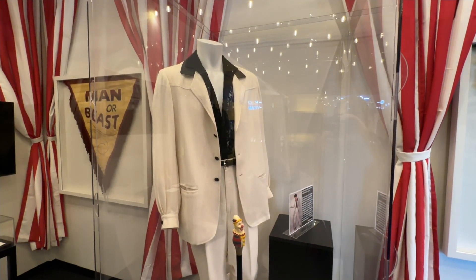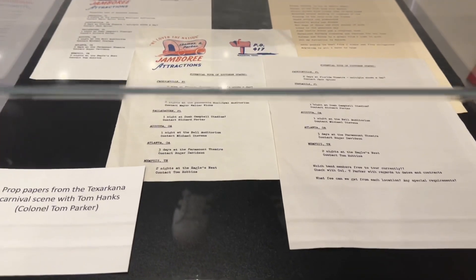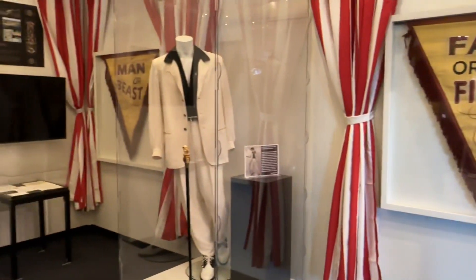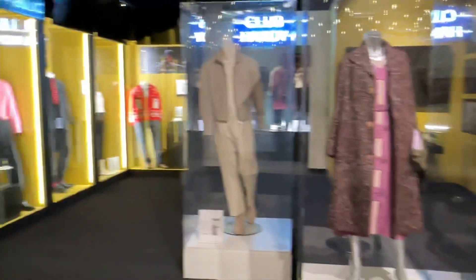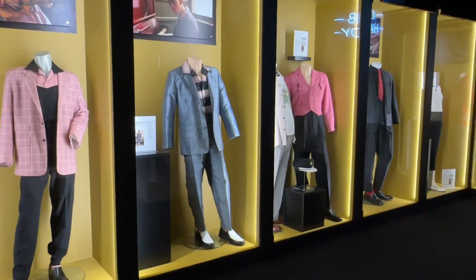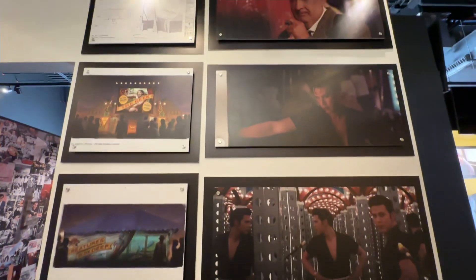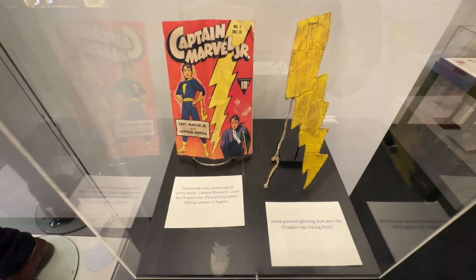Here's the outfit worn by Austin Butler in the carnival scene. Tom Hanks played Colonel Parker, and this is his clown face walking stick. There are also Colonel Parker's prop papers used in the carnival scene, some banner boards from the carnival scenes, and the hand-painted lightning bolt worn by the young Elvis in the movie, along with a distressed color photocopy of the comic book Captain Marvel.